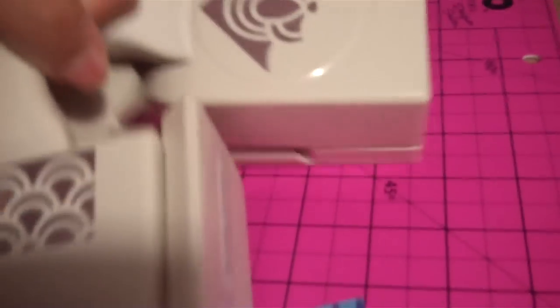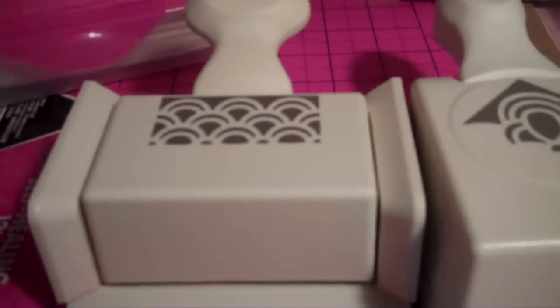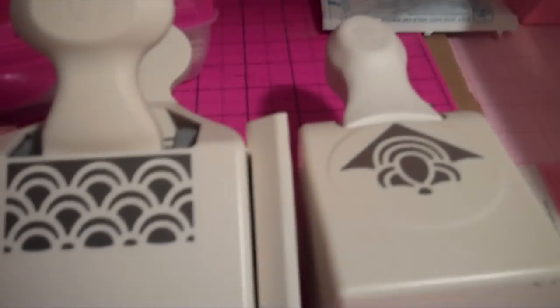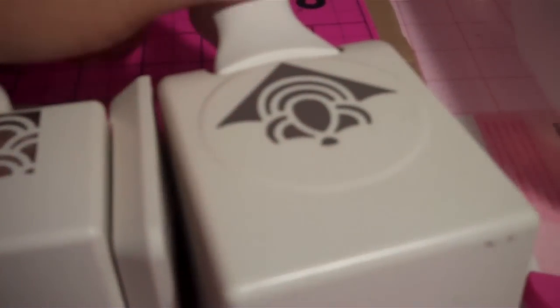My next favorite thing would be the Martha Stewart Punch Around the Page Punches. I love these so much. I think this was one of the best inventions ever. I love the punches that Martha Stewart came up with — I absolutely love them.